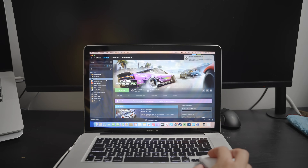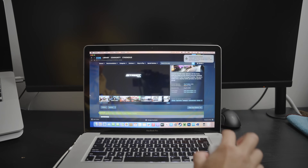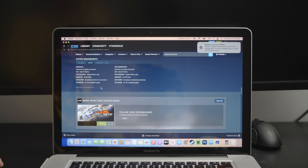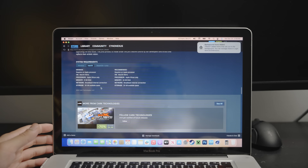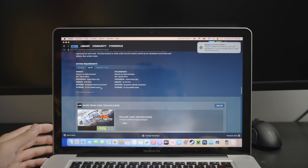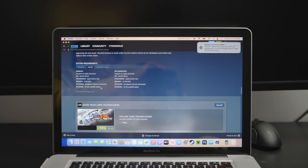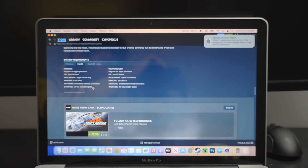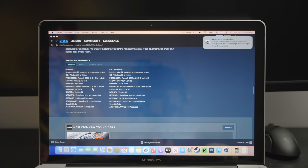I recently downloaded a car game called CarX Street PC. Looking at the store page, it says minimum specs require Apple Silicon only. Recommended specs are 16 gigabytes of RAM. So I'm not too sure if this is going to be a fun experience. On Windows, it requires a 1050 Ti 4GB, and we only have 512 megabytes of video memory.